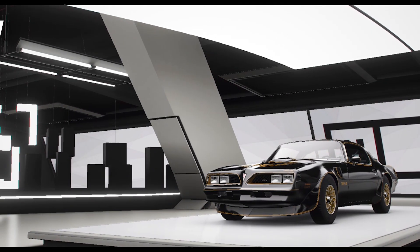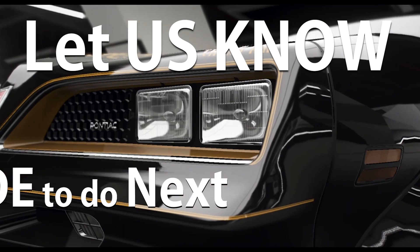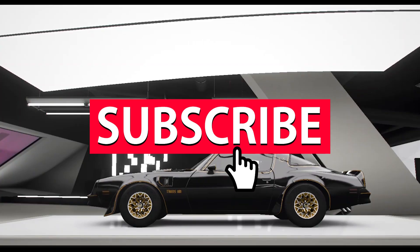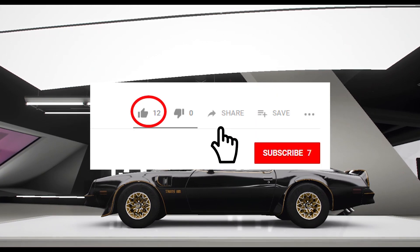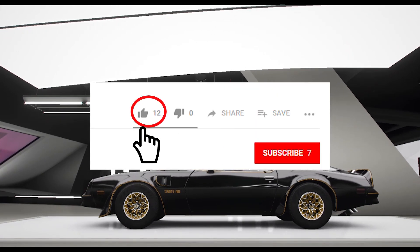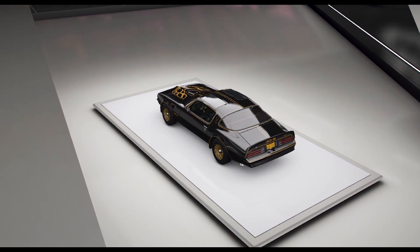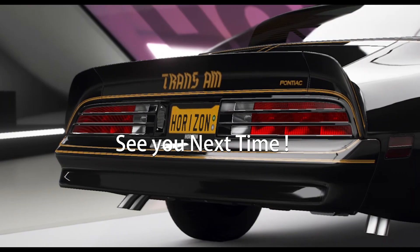As we wrap up this video, let us know in the comment box below which rides from the screen you'd like us to cover next. To support the channel, please subscribe, hit the bell for notifications, and if you liked this video please give us a thumbs up — that really helps. You can watch Smokey and the Bandit by all means. Thanks for watching, have a good day, see you next time.